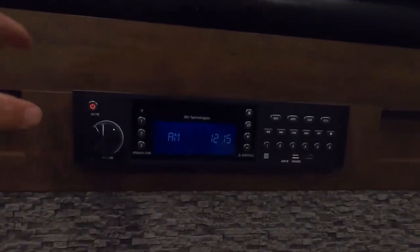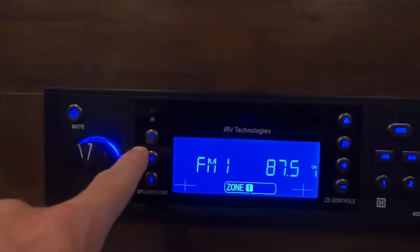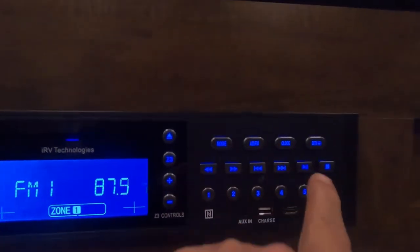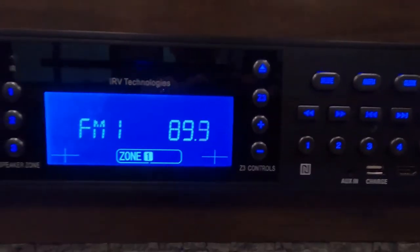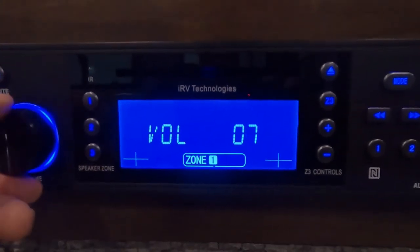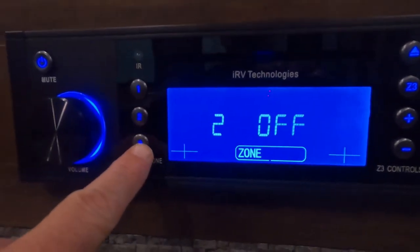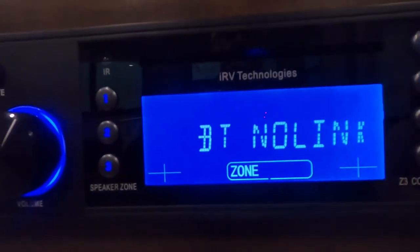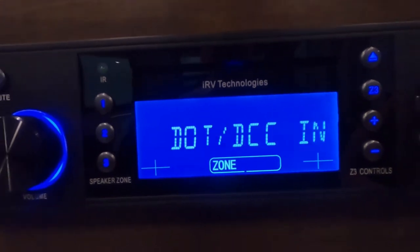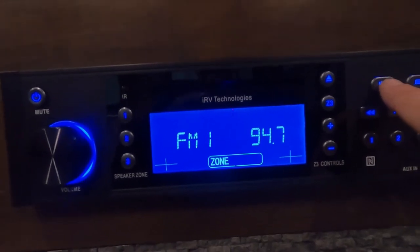Down below that is your iRV technology sound system. We'll turn that on — there are three zones on your speakers. I don't want to pick up any channels in here, but we'll hold the scan down and let them scan through. You have your music indoors, outdoors for the back of the trailer, and then outdoors. You've got presets, AM/FM modes, Bluetooth, auxiliary in, and HDMI in for your TV up there. Very nice system.